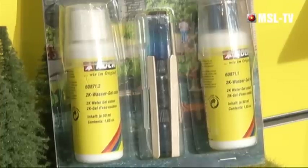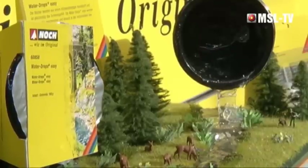Wassergestaltung ist für jeden Modellbahner eine der größten Herausforderungen. Noch hat seit einigen Jahren die Waterdrops – ein Granulat, das geschmolzen und ausgegossen wird. Da Modellbahner oft Anwendungsprobleme hatten – zum Beispiel wurde Mamas Kochtopf verwendet – hat man einen hitzebeständigen Kunststoffbehälter entwickelt, in dem das Material bereits vorgeschmolzen ist. Man schiebt ihn 45 Minuten in den Backofen, gießt das Wasser direkt aus, lässt den Rest hart werden und kann es später wieder einschmelzen.